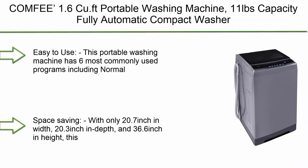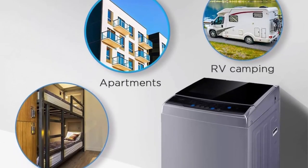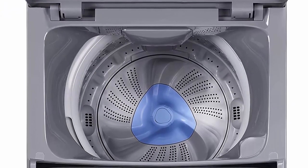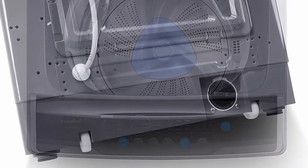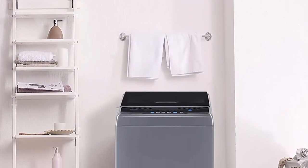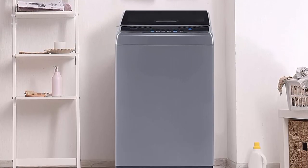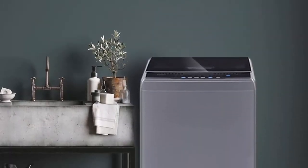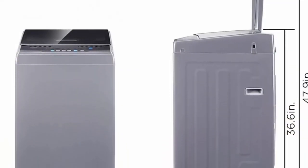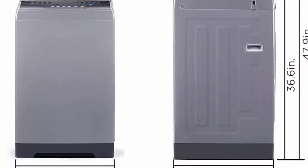Top 2: Comfy 1.6 Cu. Ft. Portable Washing Machine, 11 pounds capacity, fully automatic compact washer with wheels, six wash programs, laundry washer with drain pump — ideal for apartments, RV, camping — magnetic gray. Six most commonly used programs: normal, quick, heavy, bulky, delicate, and spin only. You can also add extra rinse time by pressing the extra rinse button. Three water temperatures to meet different laundry needs. Comes with a clear lid allowing you to monitor clothing status at any time.